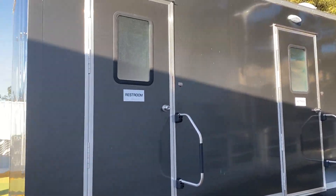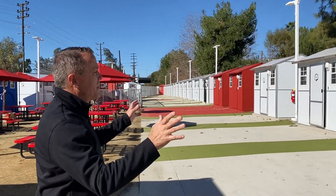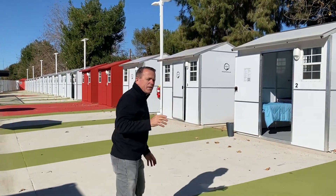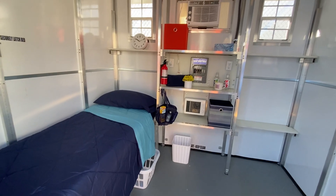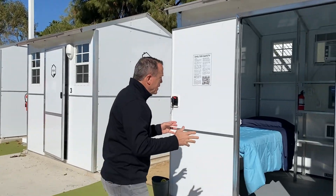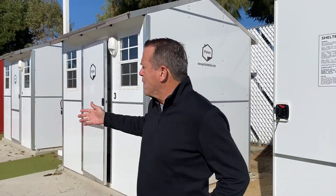But as we make this sweeping turn here, these are the tiny homes. As you can see, each of them are 64 square feet. Every one of them has heating, air conditioning, four windows, a front door that locks, and shelving. So this is an incredible community where people will live together.